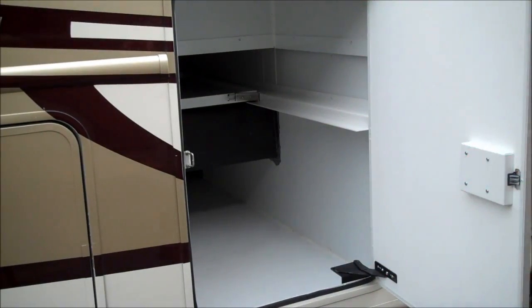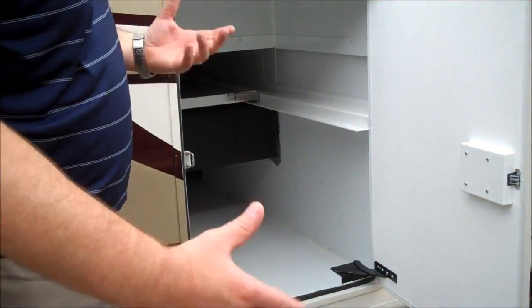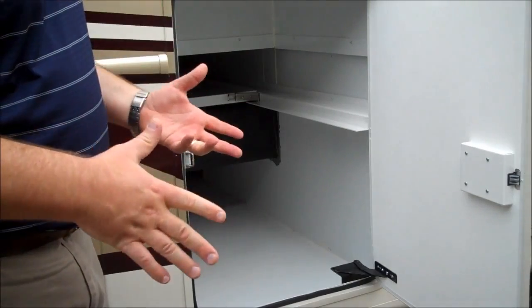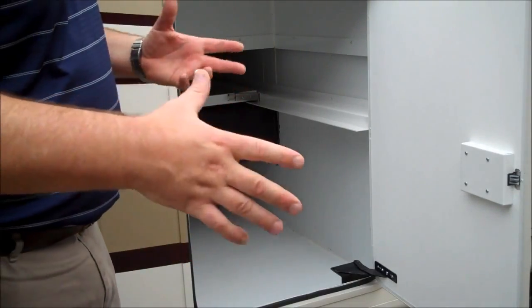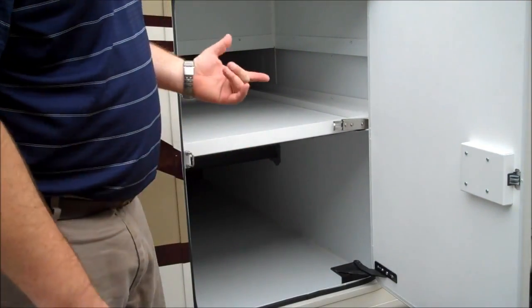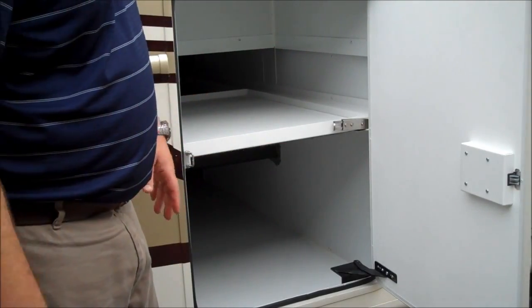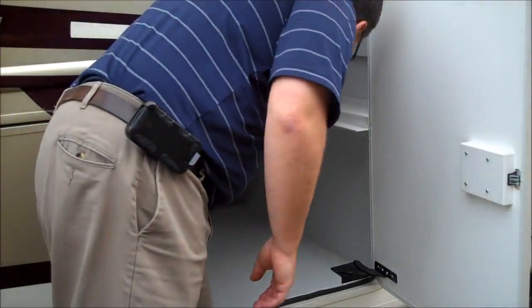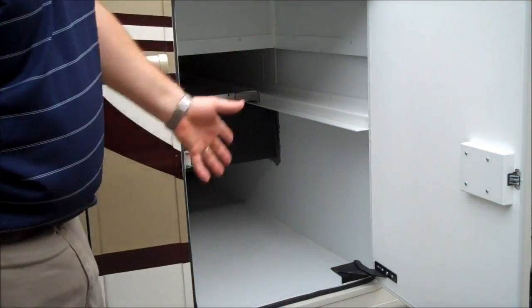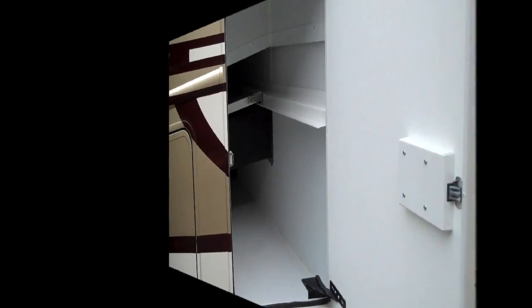Another feature I really liked on the outside of this Palazzo 33.3 is the storage compartment. It passes through underneath the frame rail so you get lots of storage inside, but what's really cool is — like some of the higher-end, more expensive diesels — it has a slide tray so you can move things in and out. We loaded up all of our lawn chairs and foldable chairs, threw them up on top of the tray, and then slid it up and out of the way, giving me full access to all my storage on this side. Really helpful as we were moving things in and out of the campsite.